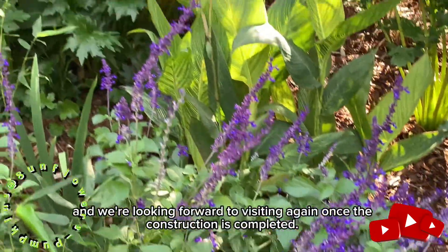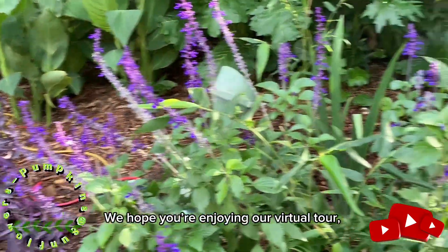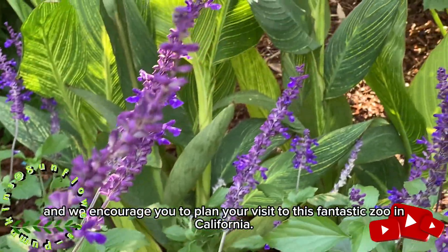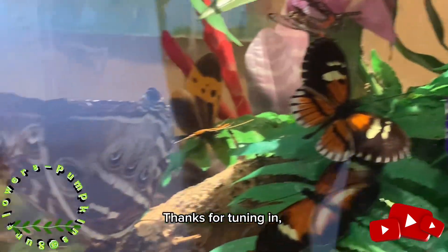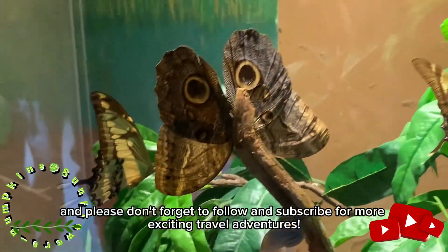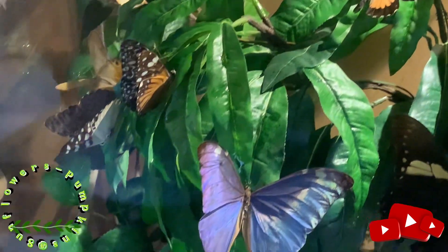Overall, we had a great time at the Santa Ana Zoo, and we're looking forward to visiting again once the construction is completed. We hope you're enjoying our virtual tour, and we encourage you to plan your visit to this fantastic zoo in California. Thanks for tuning in, and please don't forget to follow and subscribe for more exciting travel adventures. So the first thing we saw was the butterflies.